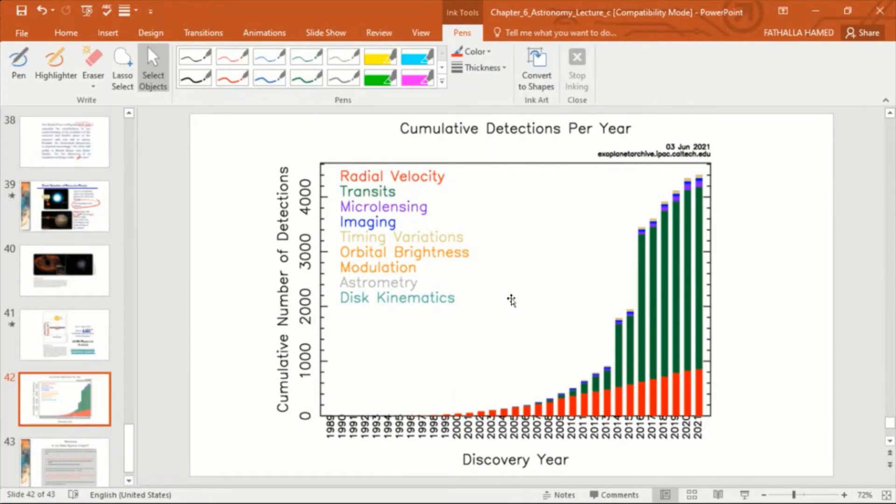The number of confirmed exoplanets is increasing and techniques will continue to improve. Our solar system, regarded as a planetary system, is not unique — there are other planetary systems. The key question is: is there any situation resembling our own, where a planet is in the habitable zone meaning it can support life?